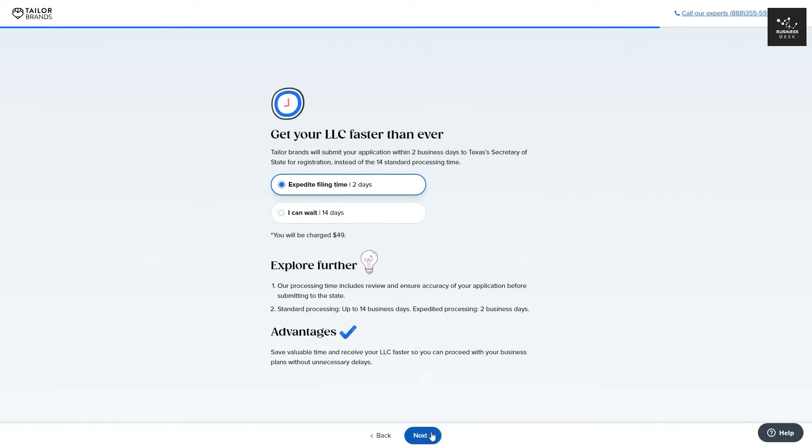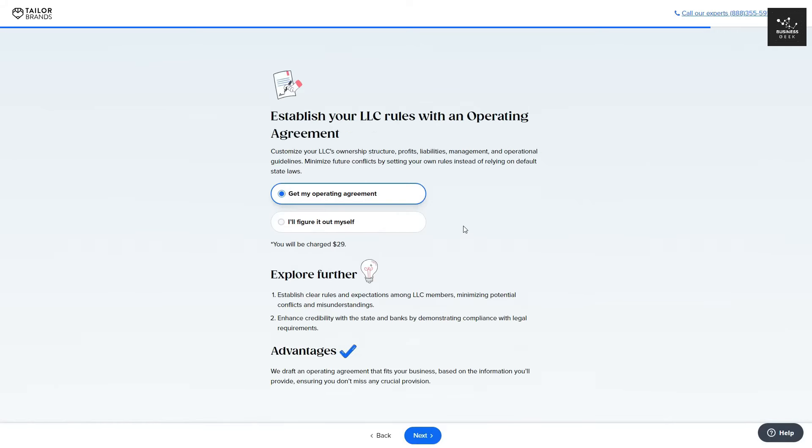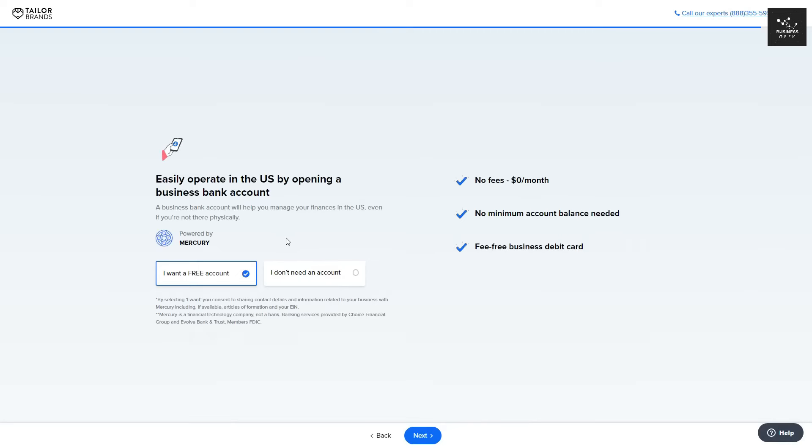After this, click Next. You can then choose to get an operating agreement from Tailor Brands, or figure that out yourself. If you do choose to get an operating agreement with Tailor Brands, you will be charged $29. Then click Next. They then offer to create you a free business account, so I'd recommend clicking 'I want a free account.' Then click Next.